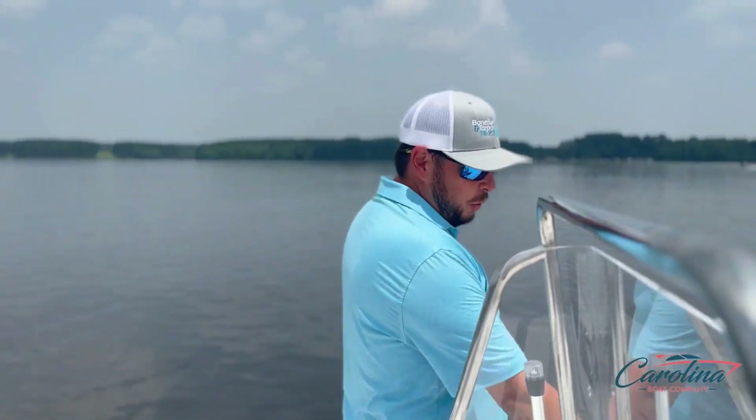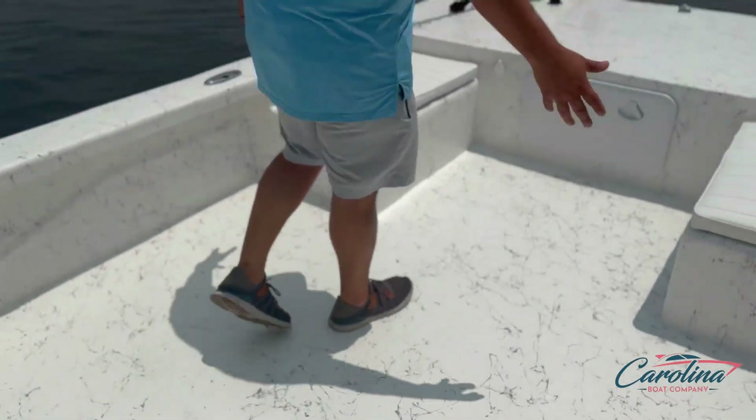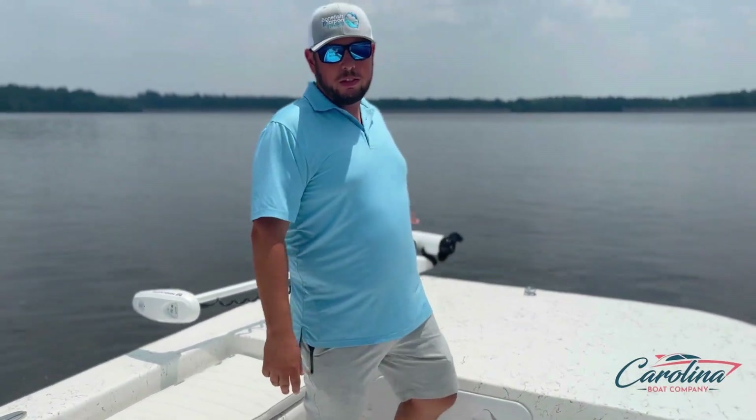You've got an 80 quart angle cooler seat up here forward to the console. We've got storage boxes with cushions, nice bow storage. This one we've optioned with a trolling motor.